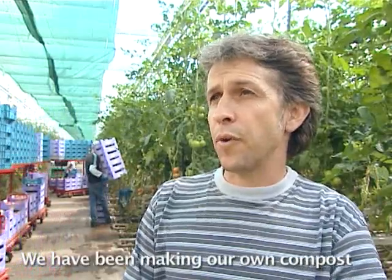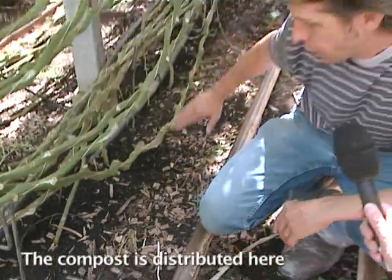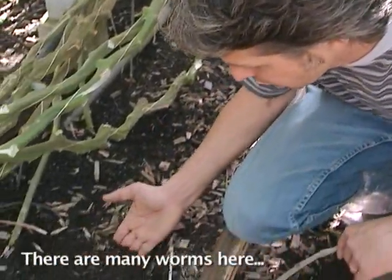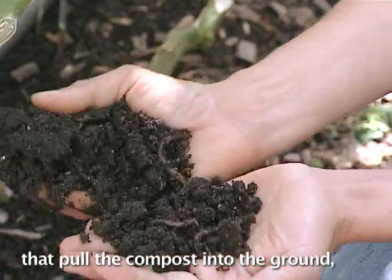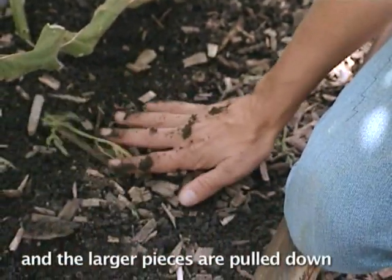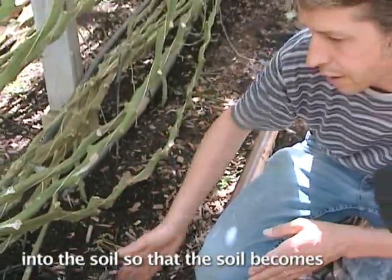Now, since about seven or eight months, we make our own compost. The compost is stored here. I can show you what's going to happen — you can see that there are a lot of worms here that will work the compost into the ground. They collect the waste, and the finer parts work into the soil, improving soil quality.